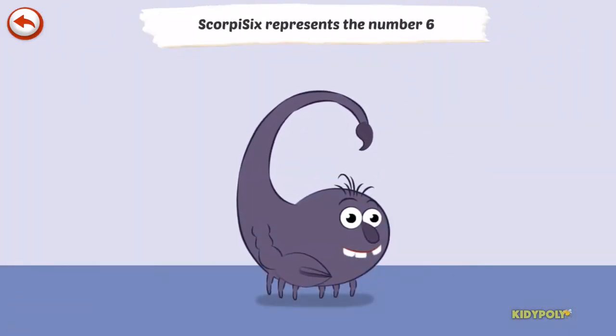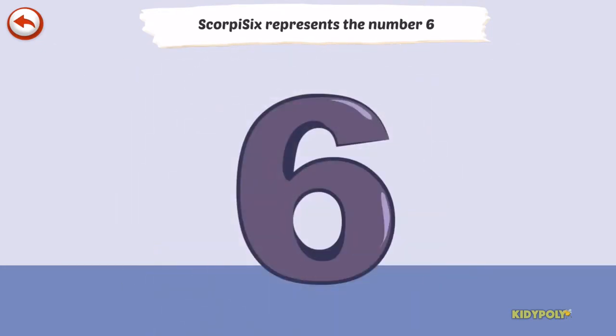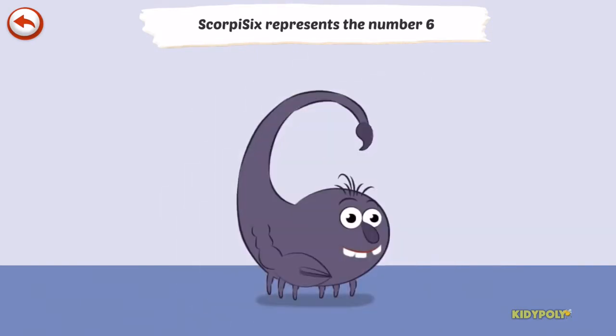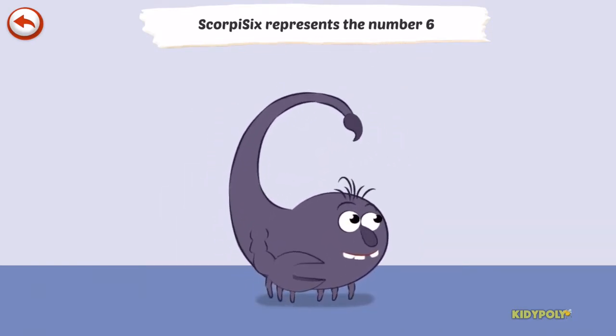Scorpii 6 represents number 6. Scorpii 6 is a scorpion who uses his sting to frighten others.